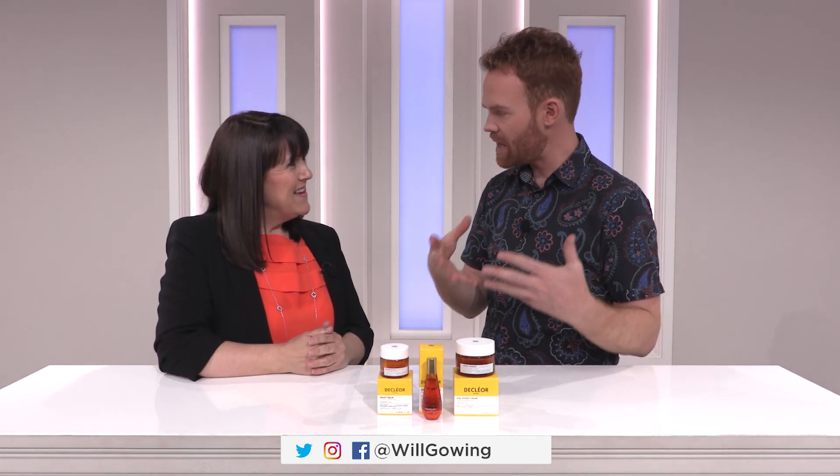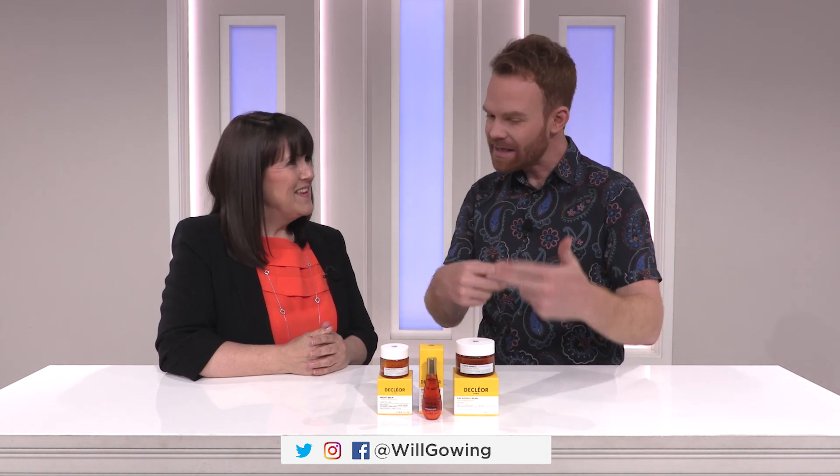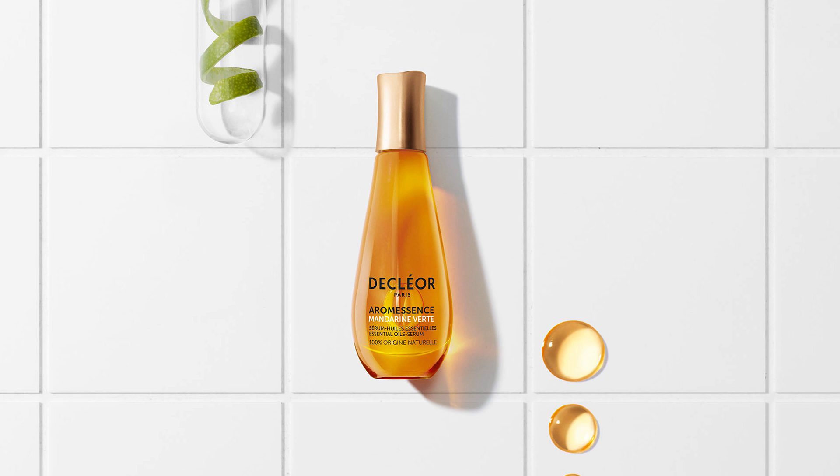This is the perfect time of year to have these products incorporated into your beauty routine. Let's go through them one by one. So in the middle here, you have our brand new Aram Essence, which is green mandarin.